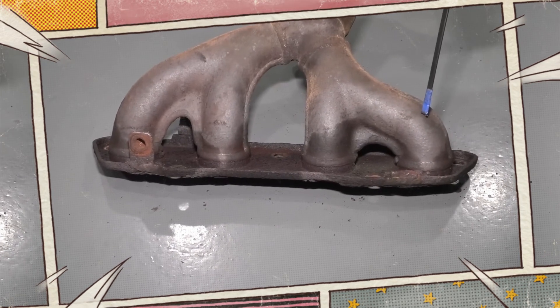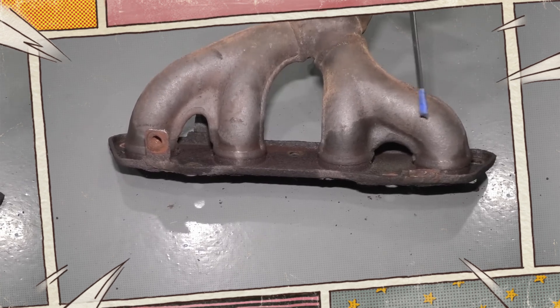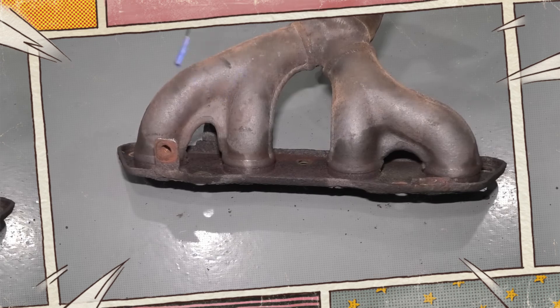To find the leak, you might need to remove the exhaust manifold, depending on your car and the extent of the issue. Look for tiny cracks that could allow exhaust to seep through. It might also be necessary to use a flashlight for this inspection.